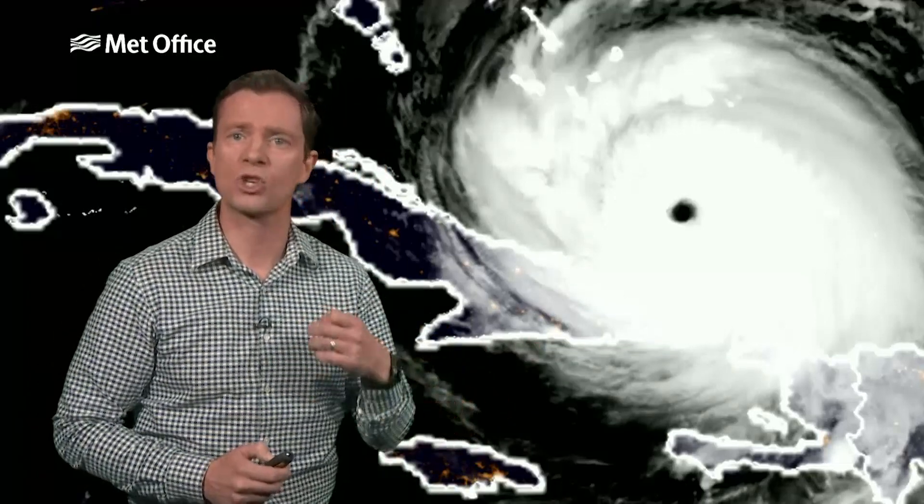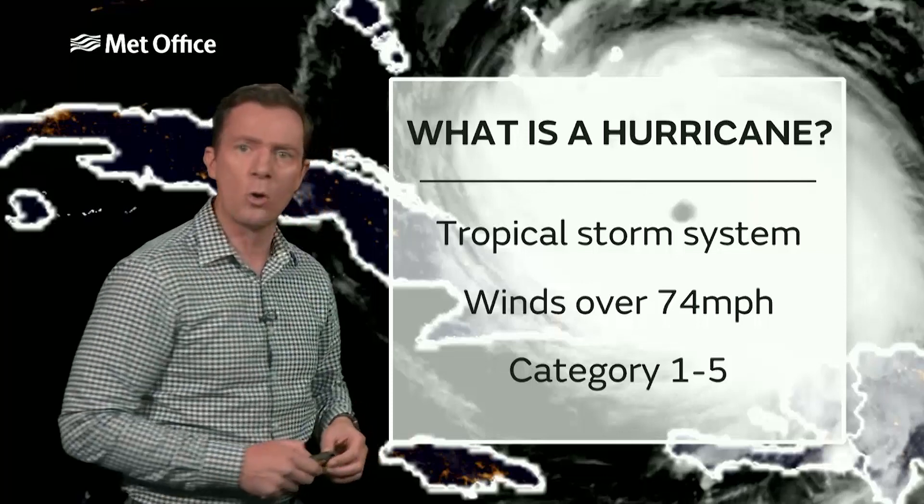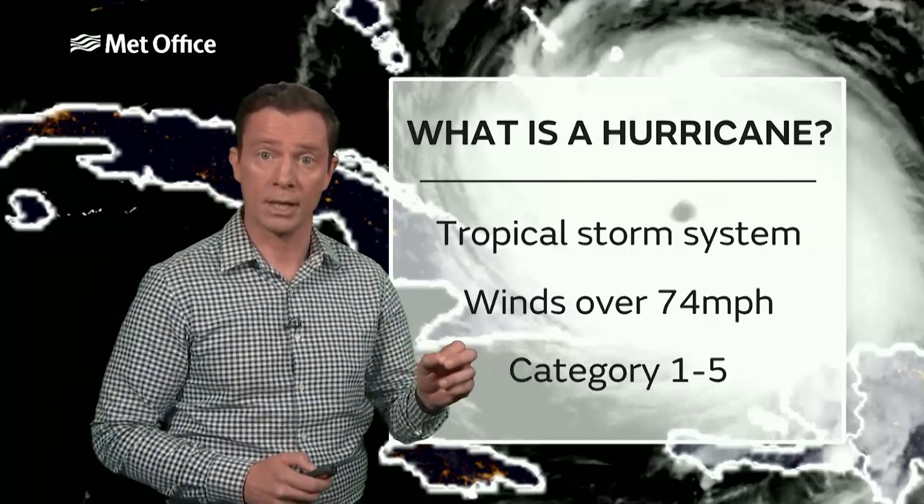A hurricane is a large storm system in the tropics. It brings torrential rain and flooding, but they're measured on their wind speed. When the winds in the middle of the storm reach an average 74 miles an hour, it becomes a hurricane — a Category 1 hurricane.